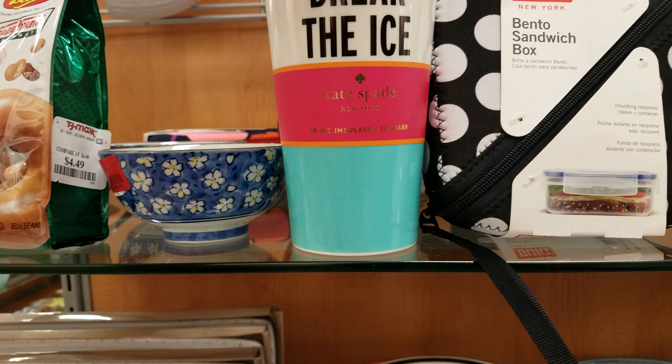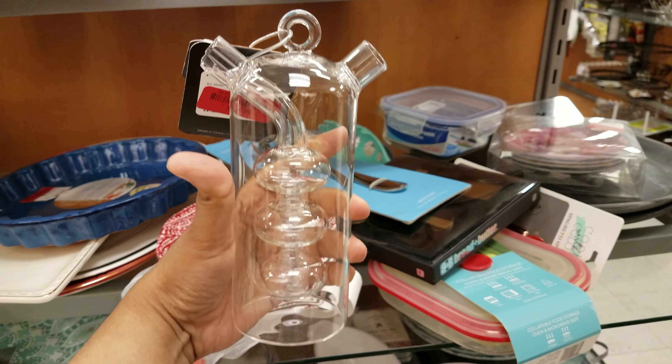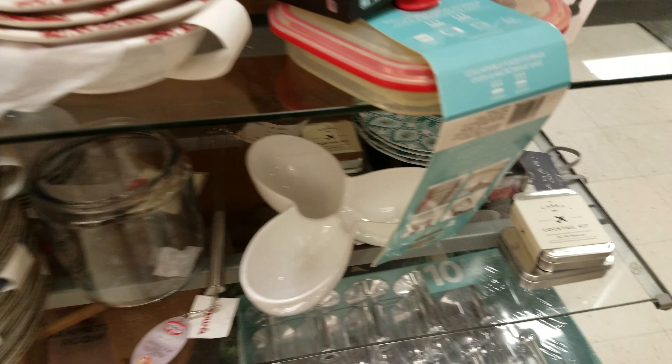Break the ice — Kate Spade. Oh, it's oil and vinegar. Oh, it's — one comes out this side, the other one comes out that side. Okay, I see now. Oh, that's funny — that's different.